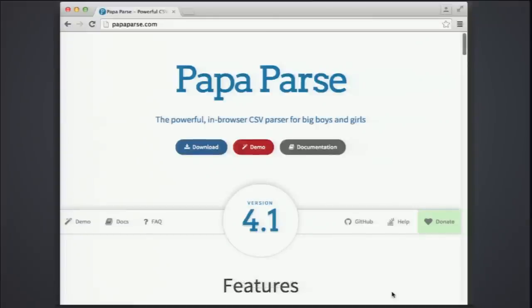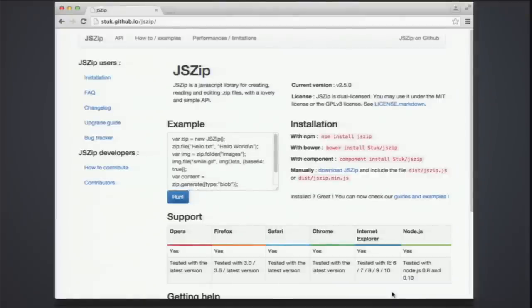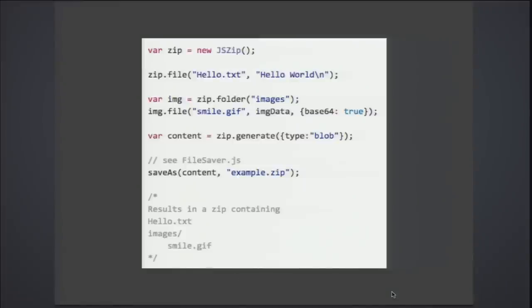If you have the need to parse CSV data, this is a really neat and very powerful library called Papa Parse. What's great about it is it apparently handles gigabytes of file sizes. Also here's a library called JSZip with great browser support going back to IE6 and a really nice clean API — create a JSZip object, add your file, add your data, very easy to use.